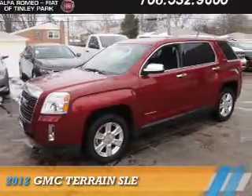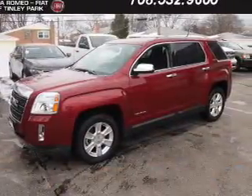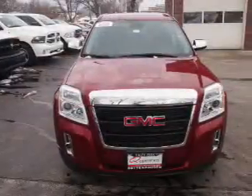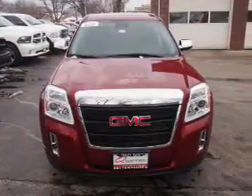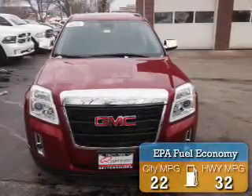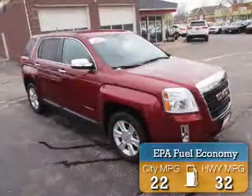Presenting the 2012 GMC Terrain. It's powered by Front Wheel Drive, a 2.4-liter 4-cylinder engine and an automatic transmission. Great fuel efficiency saves you money by requiring fewer trips to the gas station.